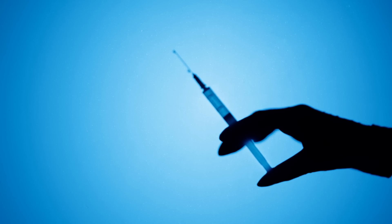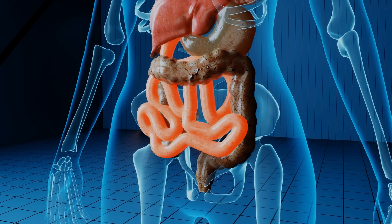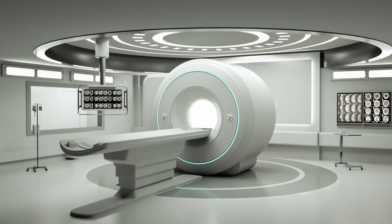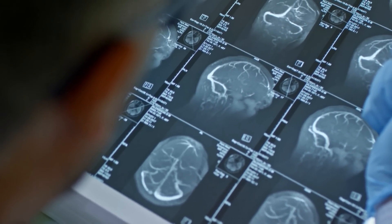Moreover, the researchers even predict that by injecting this solution, it might even allow us to see much deeper within the animal, thus allowing us to visually scan someone without the use of any machinery — no X-rays, no MRI, no scanning technology whatsoever. Just some really cheap dye. And just like with other food dyes, even though this is technically absorbed by our bodies, any tartrazine that penetrates the body is eventually expelled through urine.